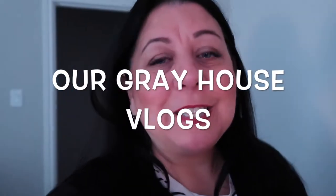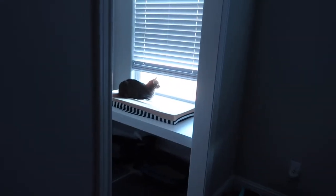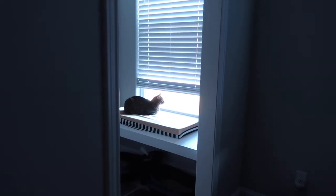Hey y'all and welcome to our gray house vlogs. He's using the cat seat — that's fantastic! He was using the little cat area that I made for them. There's actually two cats. See, there's stuff to be put away; furniture will come in about a week, so I have another week to get some of that stuff put away.